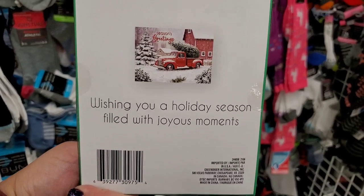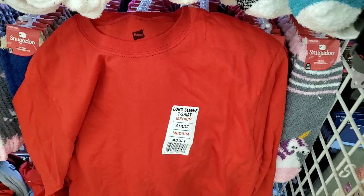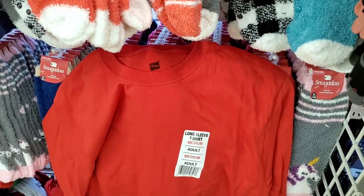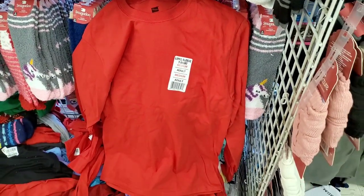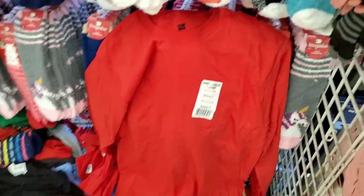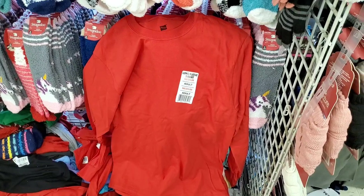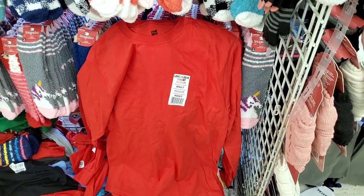They have long sleeve red shirts in medium, large, extra large, and 2XL — and also in cobalt blue. A bit messy but getting a long sleeve shirt at Christmas is awesome — great for DIYing and Christmas looks.